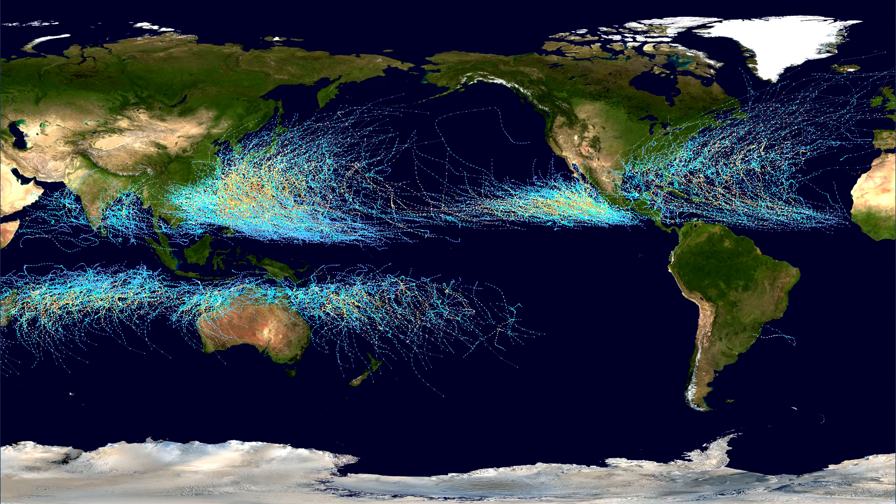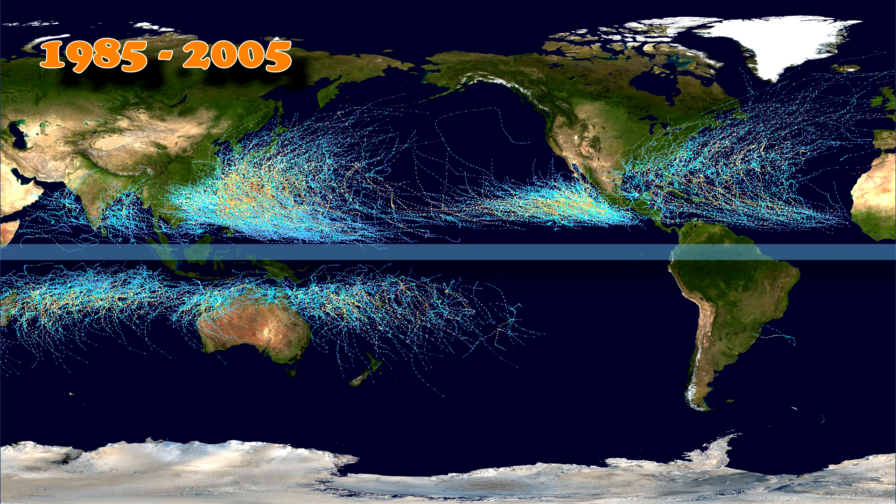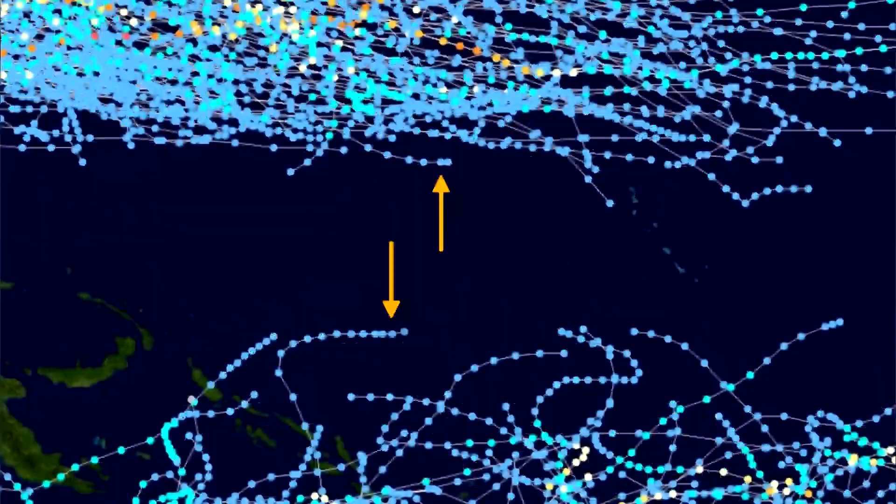This graphic from NASA shows the paths taken by all the hurricanes from 1985 to 2005. Notice the gap at the equator? If you zoom in, you can actually see some of them approach the equator and veer off along it like it's a wall.